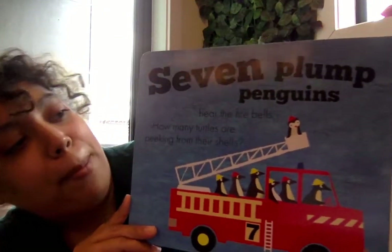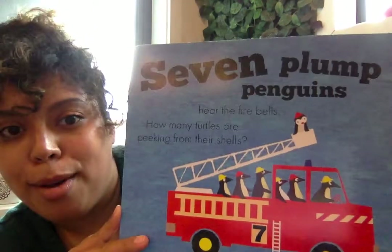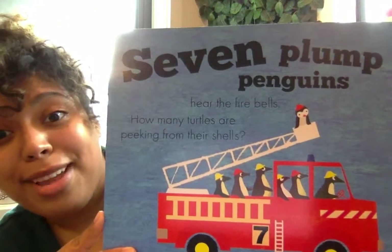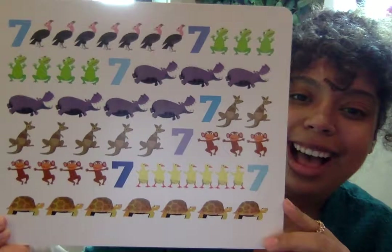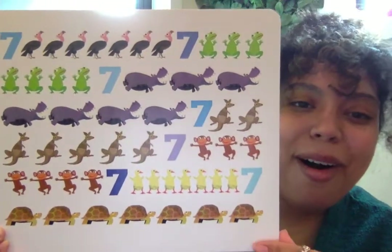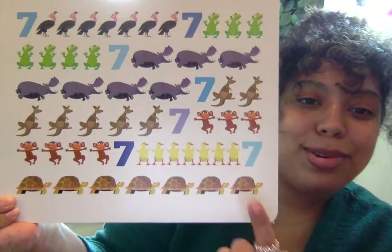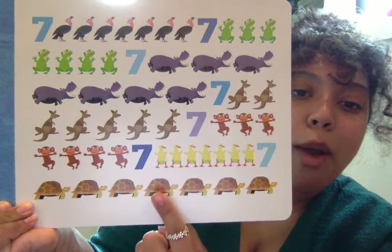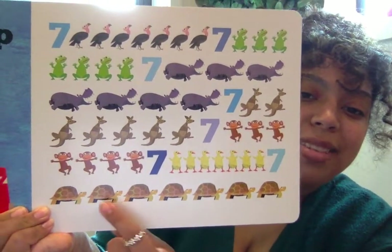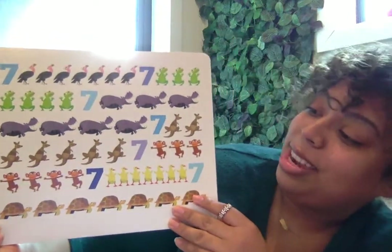Seven plump penguins — hear the fire bells. How many turtles are peeking from their shells? Now we have to look for turtles and their shells. I see them — they're all the way at the bottom. Can you guys see them? Wow, so many turtles. One, two, three, four, five, six, seven turtles in their shells.